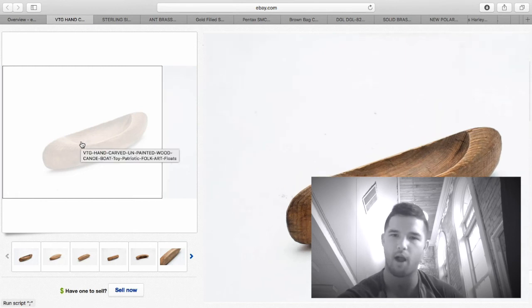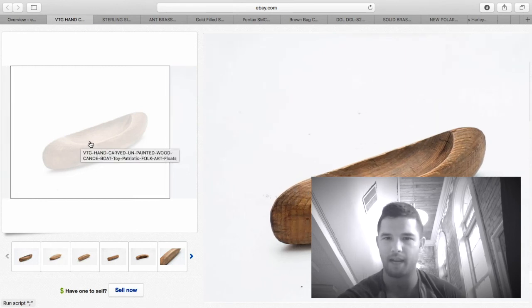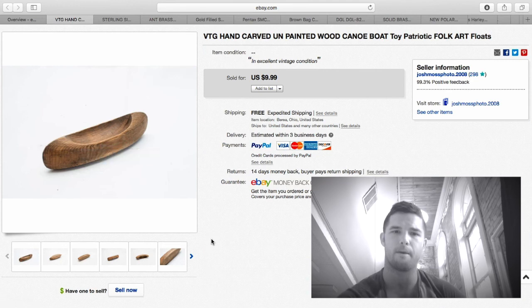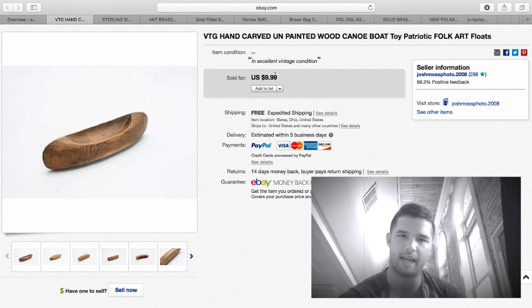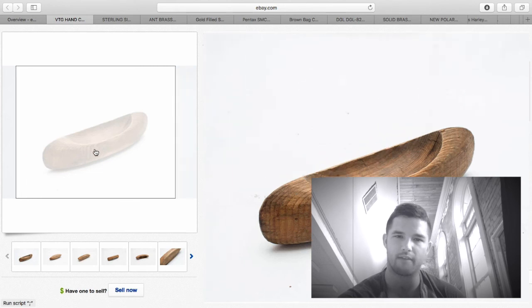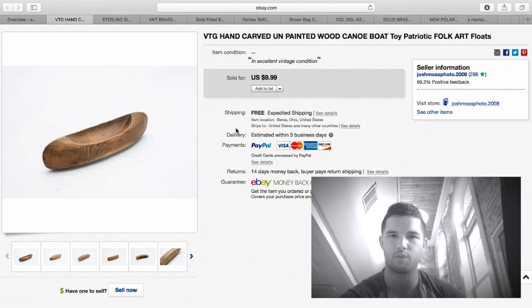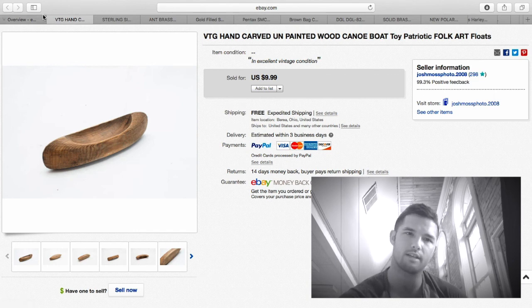This bow looks like it's just made out of a two-by-four, carved into a canoe — probably made for a kid, just a cheap kid's toy. I call it folk art. 'Folk art patriotic toy canoe' — great keywords. I ended up selling this for $9.99. I probably only have a quarter to 50 cents into it, so not a huge money maker, but I'll take $10.